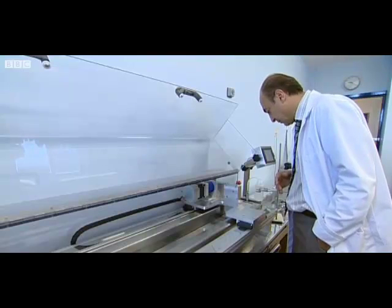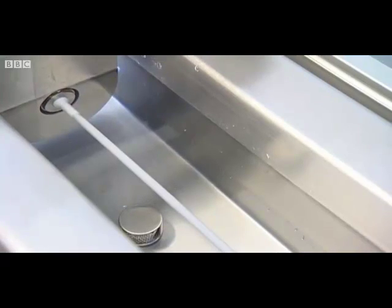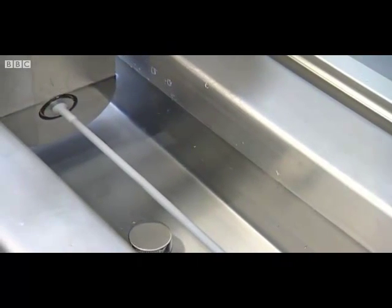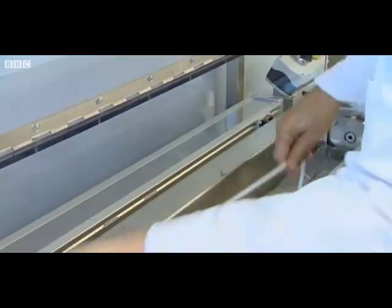So what next? Just look at this — it's a one-metre-long synthetic artery made in this machine in London in just 20 minutes.